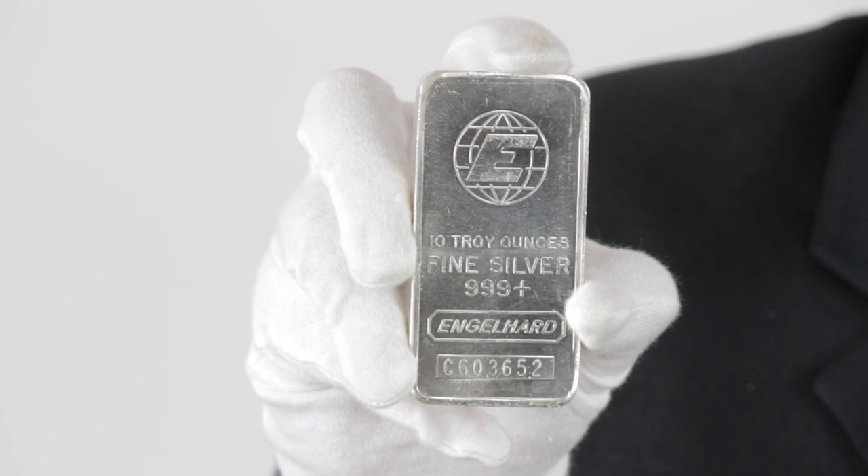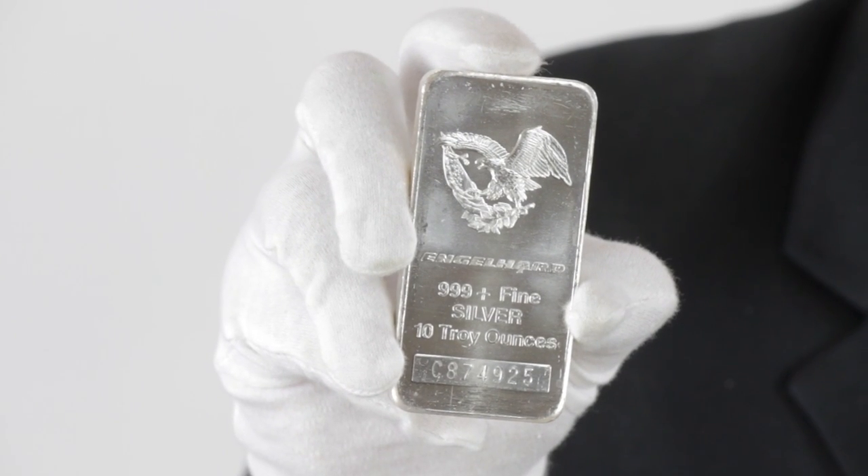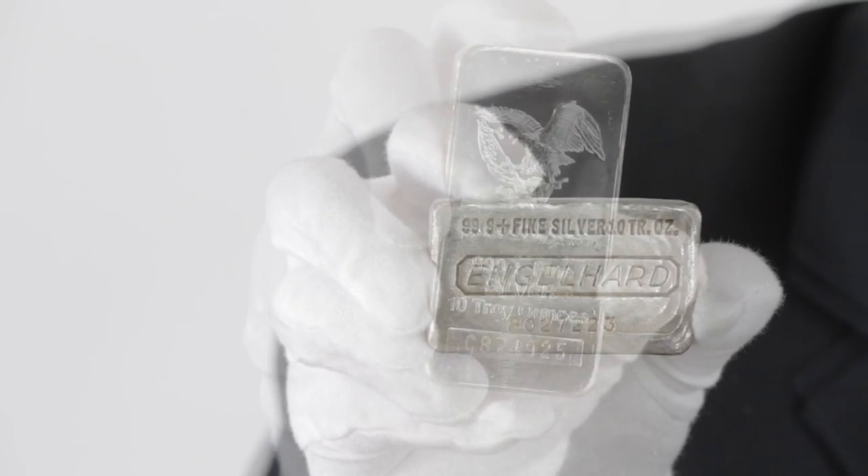Engelhart stopped minting its iconic 10-ounce silver bars some years ago, leaving some aficionados with a desire for them that transcended their investment value of 99.9% silver.